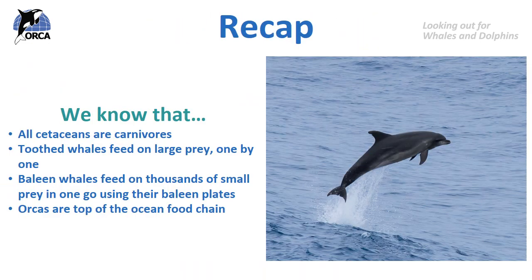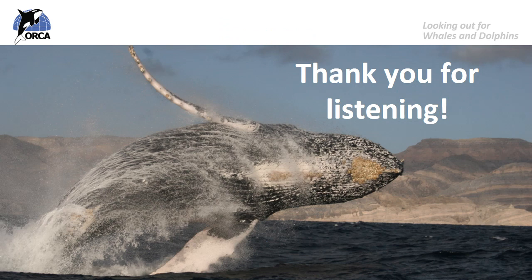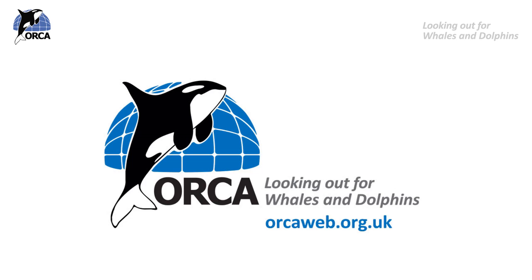Let's recap on lesson two. We now know that all cetaceans are carnivores. Toothed whales feed on large prey one by one using their teeth, and baleen whales feed on thousands of small prey in one go using their baleen plates. We've looked at a few food chains and we know that orcas are top of the ocean food chain. Thank you so much for listening to lesson two. If you want to learn more about Orca or make a donation, please visit our website at www.orcaweb.org.uk.